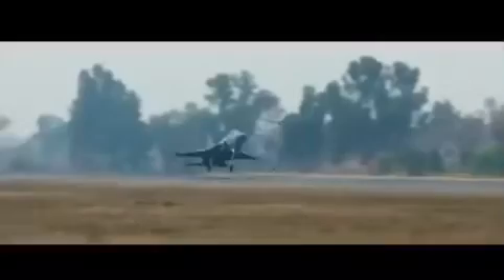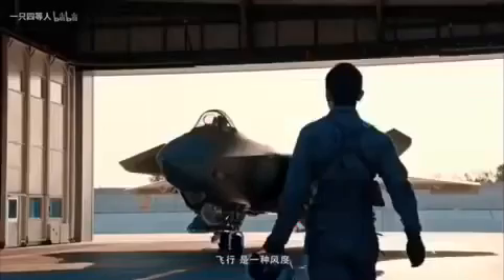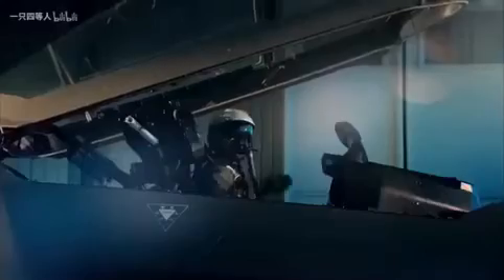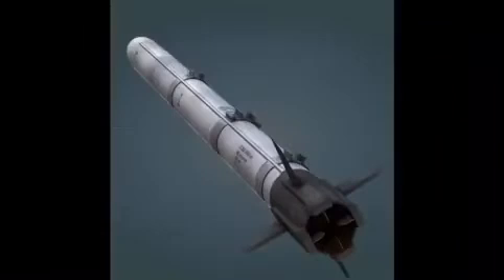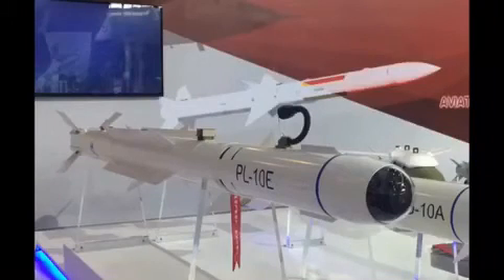If an enemy still gets within visual range of Block III, they will have another surprise. JF-17 Block III pilots will be equipped with the same helmet-mounted display (HMD) operational on both the J-20 and J-10C Chinese frontline fighters. These will be coupled with fifth-generation thrust-vector-control (TVC) high off-boresight missiles, making the JF-17 Block III a deadly adversary to any modern fighter this world has to offer.